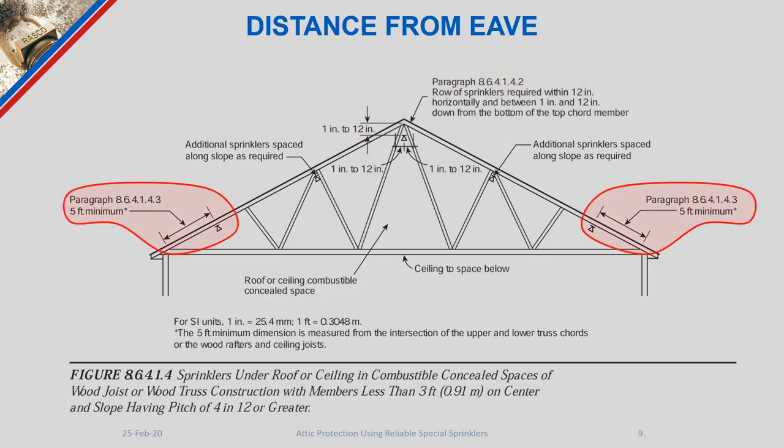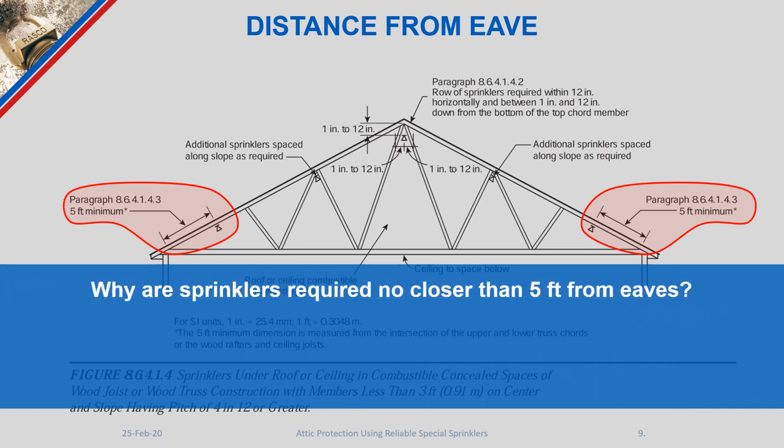We now have a requirement to install sprinklers a minimum of five feet away from the eave. A major concern documented from fire incidents is that fires sometimes originate outside the building — for example, on a balcony — and travel up the exterior, entering at the eave. If sprinkler heads were tucked far down into the eave, fire could run right past them as smoke and heat travel up the slope. By pulling them back to a five-foot minimum, there is a chance the fire could actually activate one of those sprinkler heads.